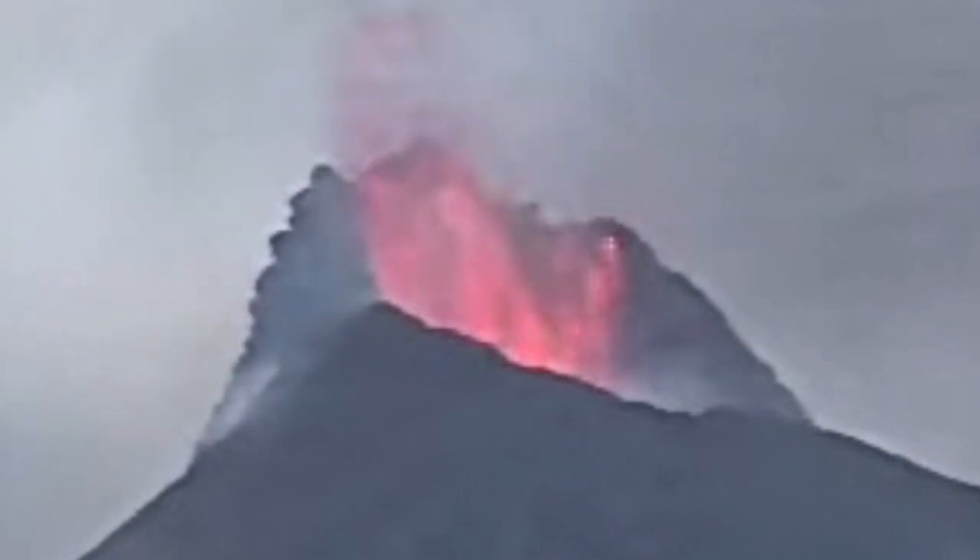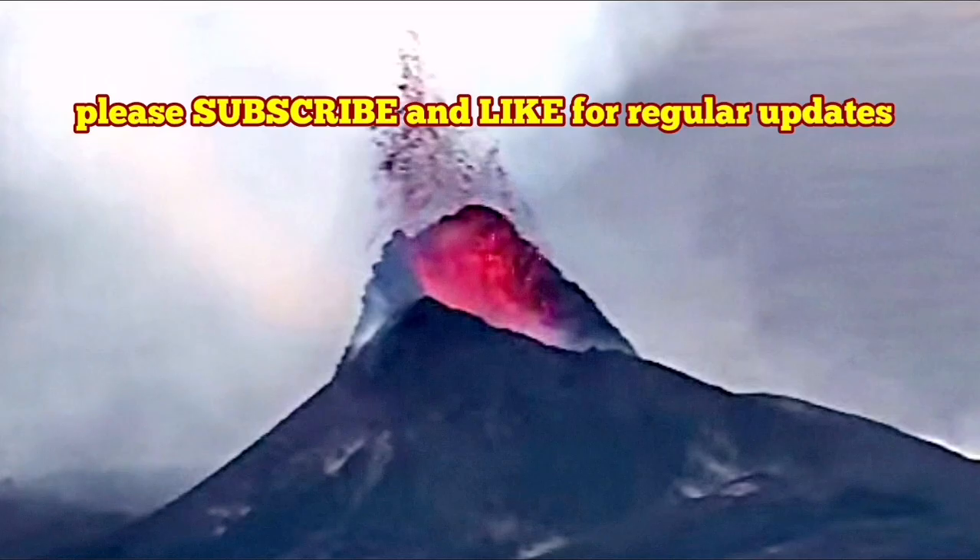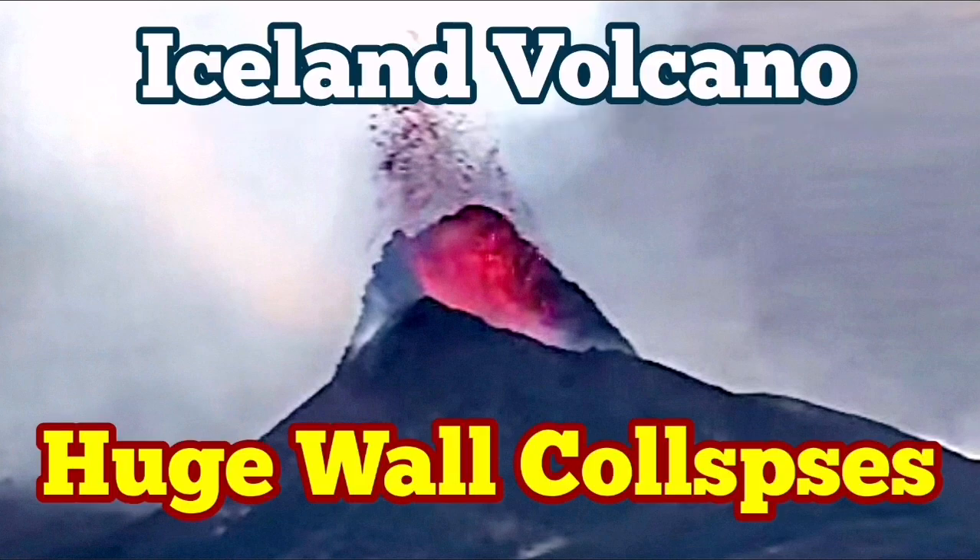I have a video about this situation where we had a better view at the Litla Hrútur volcano, the K-1. You may like to watch it — these are very interesting things. We had a better view at that time. This time the similar thing is happening, with very vigorous activity at the moment it seems.